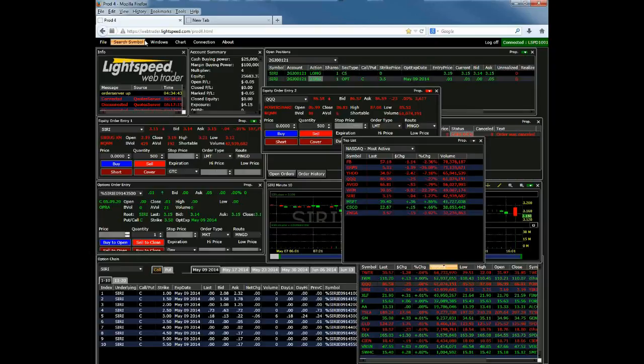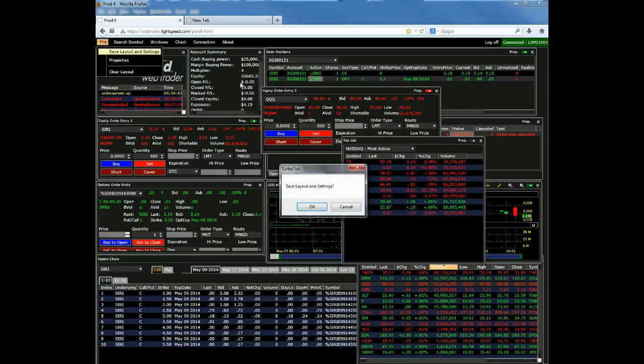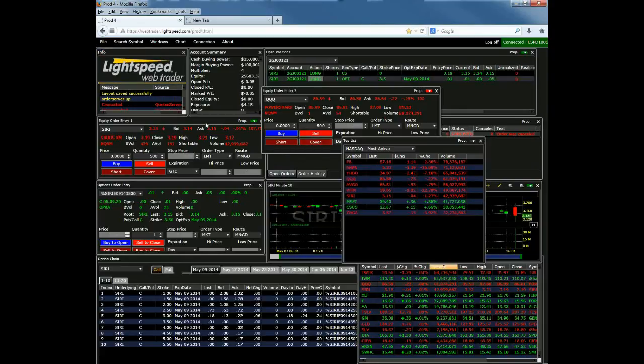Just a couple of other pieces of information about the platform. One very important note: if you make any changes to your layout, you're going to want to make sure you go to File and then Save Layout and Settings. If you just click Log Off or close the window down, none of the changes will be saved. So any time you make a change, go to File, Save Layout and Settings, and it will save your work so that the next time you pull up the platform all your column adjustments and customizations will be there.